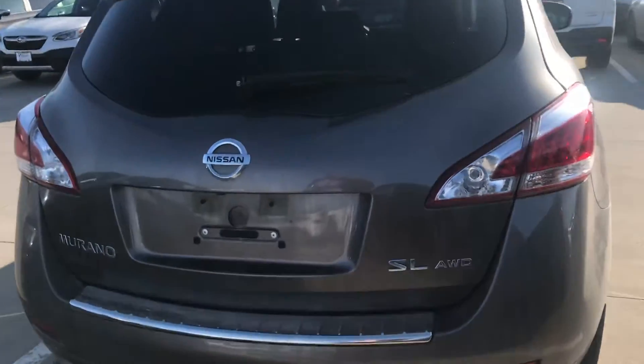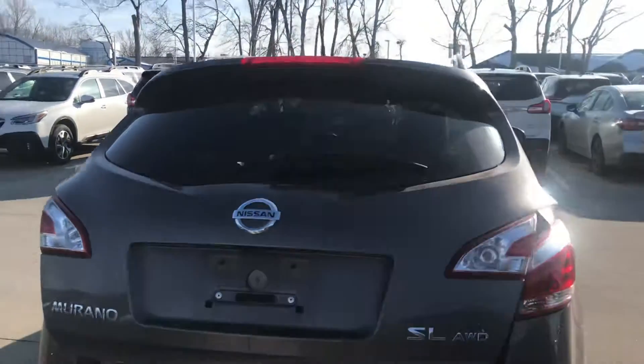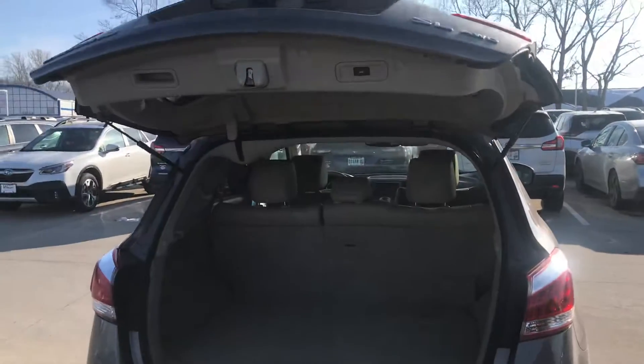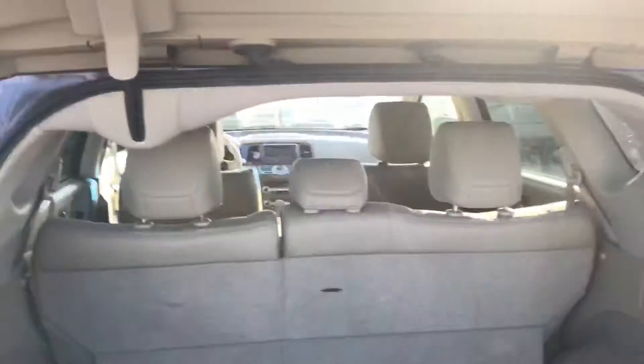This is an SL package and it is all-wheel drive, so as far as snow goes you never have to worry about it. This one has the power gate, which is super, super nice — even on the key ring you can access the power rear gate. Plenty of room for the dog and all the groceries and whatnot.